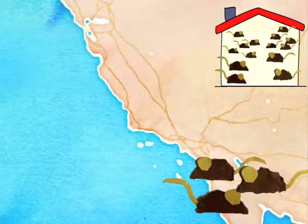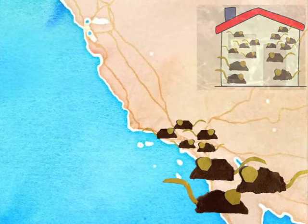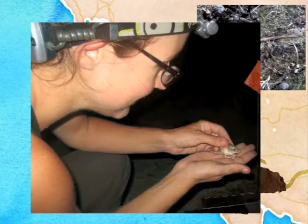Pacific pocket mice are unusual in many ways, including their tiny size, solitary nature, and inactivity during the winter. They dig a burrow system to keep them warm and safe and store seeds inside of it.